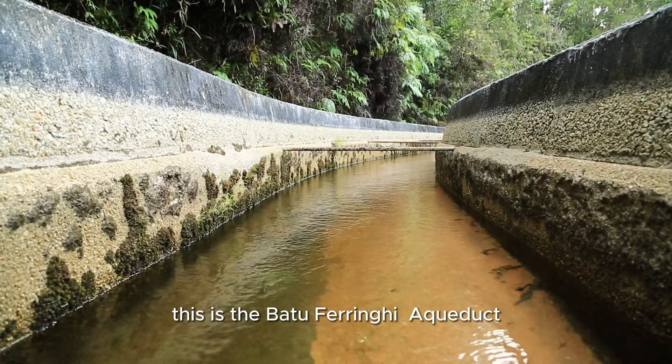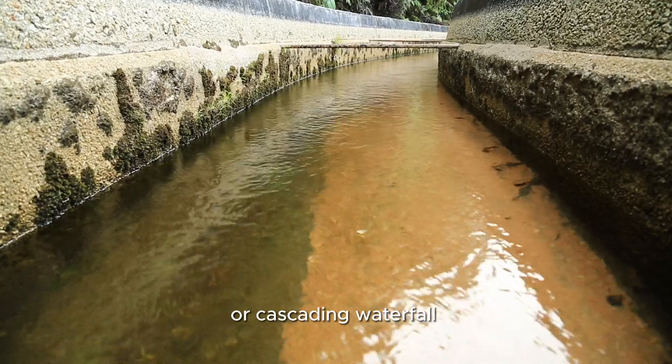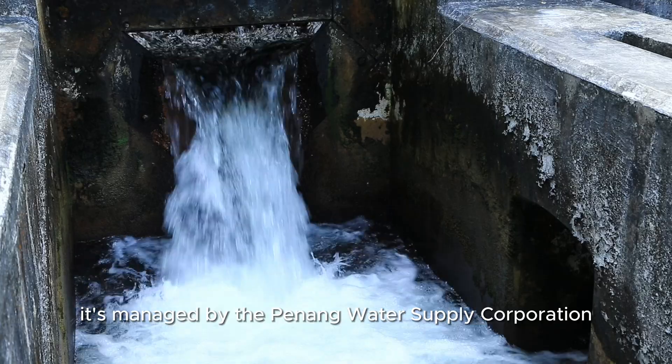This is the Badu-Ferengi Aqueduct, which is near the Badu-Ferengi Dam, or Cascading Waterfall. It's managed by the Penang Water Supply Corporation.